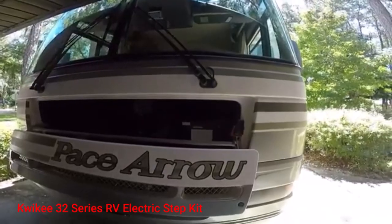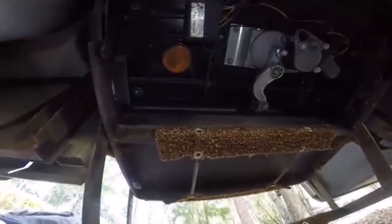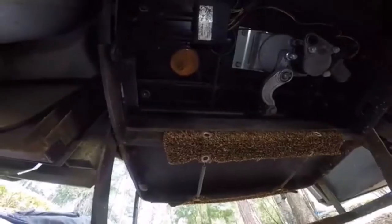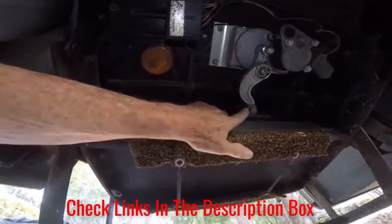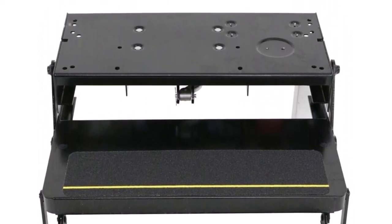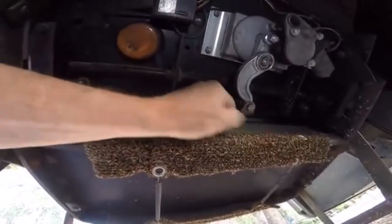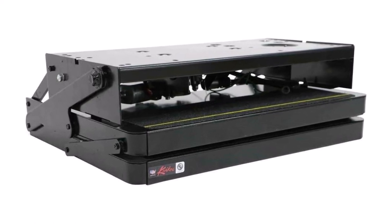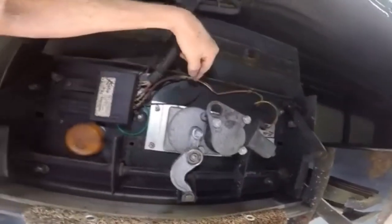Number 5: Kwiki 32 Series RV Electric Step Kit. Kwiki's 32 Series RV Electric Step Kit offers a sturdy and reliable design that every RV owner would love. It's made from heavy gauge steel, holding up to 300 pounds, with stainless steel bushings and waterproof capabilities providing excellent durability for many years without breaking. Kwiki was even smart enough to incorporate safety features including anti-slip grips and automatic retraction when encountering dangerous occurrences, helping these travel trailer replacement steps outpace other options.